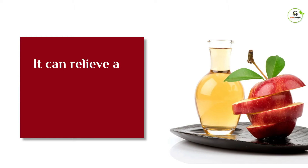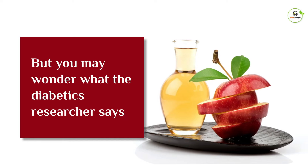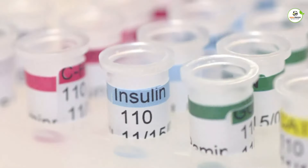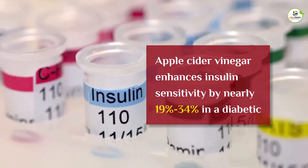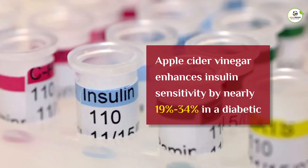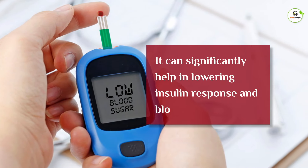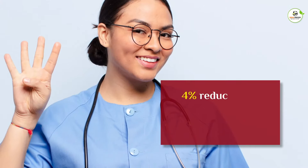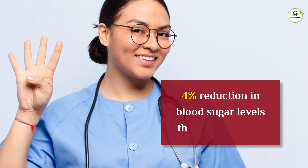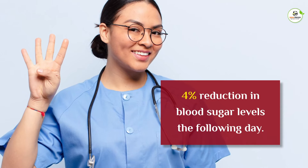Many people claim it can relieve a wide range of health complaints, but you may wonder what the diabetes research says. A recent study states that apple cider vinegar enhances insulin sensitivity by nearly 19 to 34% in a diabetic. Thus, it can significantly help in lowering insulin response and blood sugar levels. Another study shows that people who consumed 2 tablespoons of apple cider vinegar before bedtime showed a 4% reduction in blood sugar levels the following day.